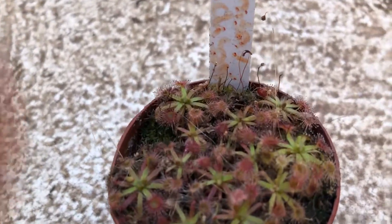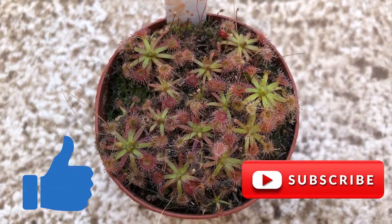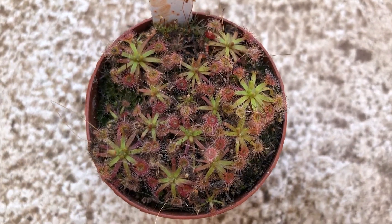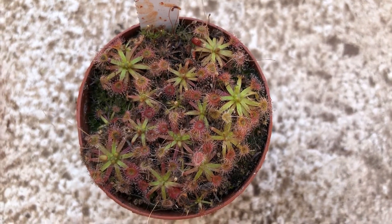If you found this video interesting, please leave a like and remember to subscribe. Every week I post a new video about the growth, care, and cultivation of carnivorous plants. See you guys next time!